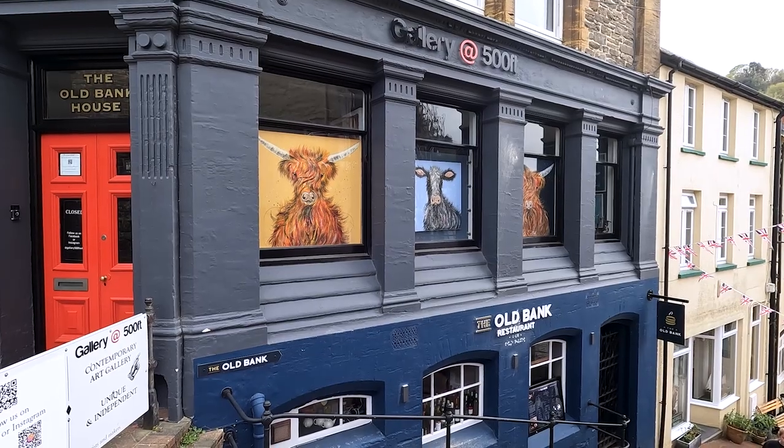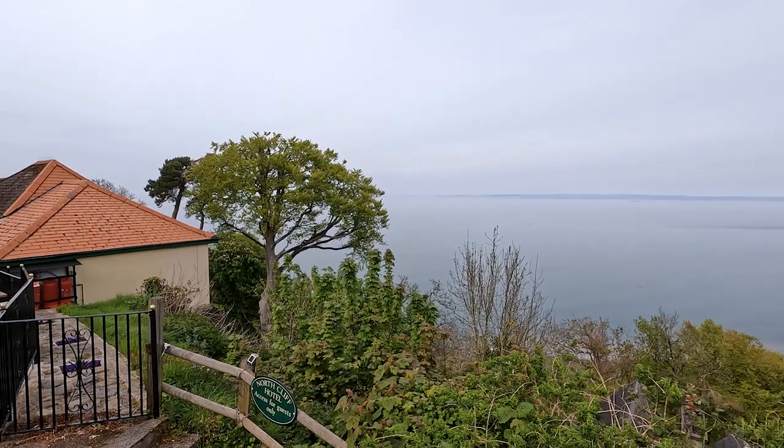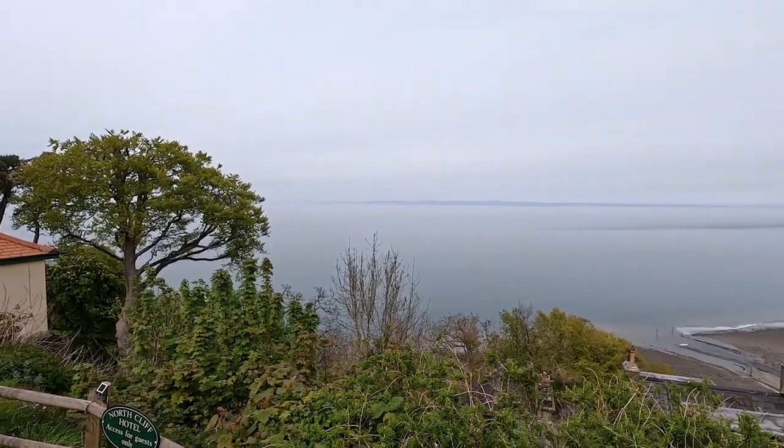Lynton and Lynmouth. We recently toured Exmoor, and while we were there we visited the twin towns of Lynton and Lynmouth. There's an absolutely stunning view of Lynmouth from the town at the top of the hill, Lynton. Between the two towns there is a funicular railway which is powered by water — rather an interesting place to visit.